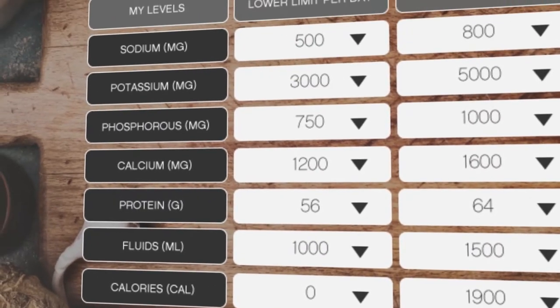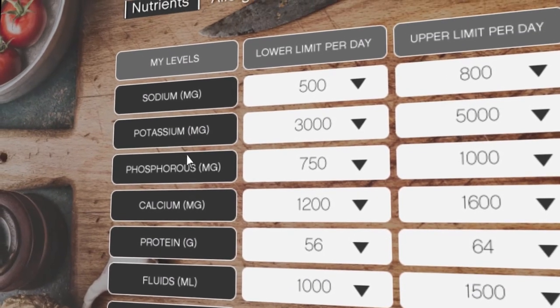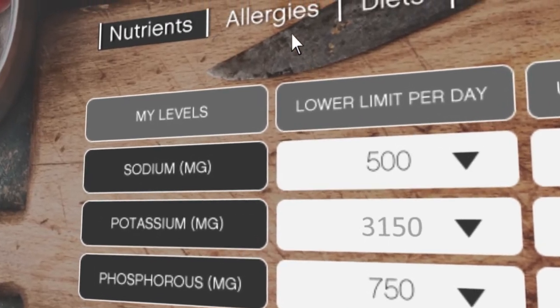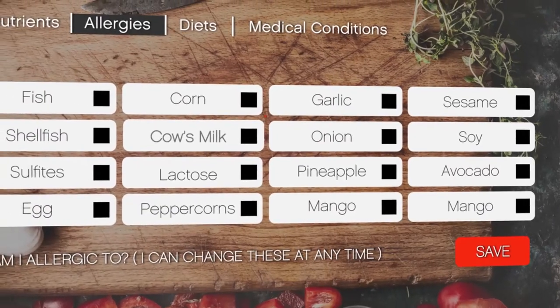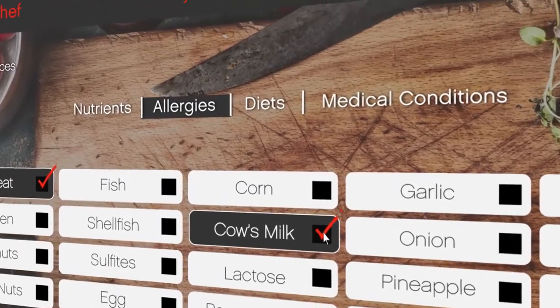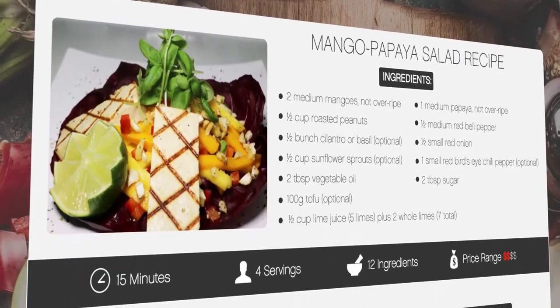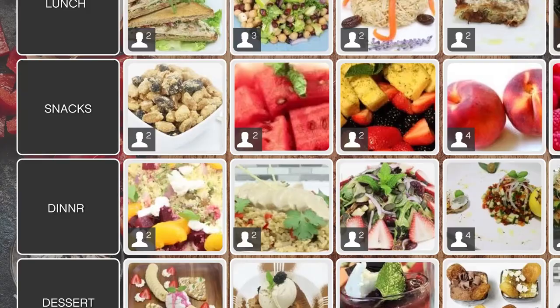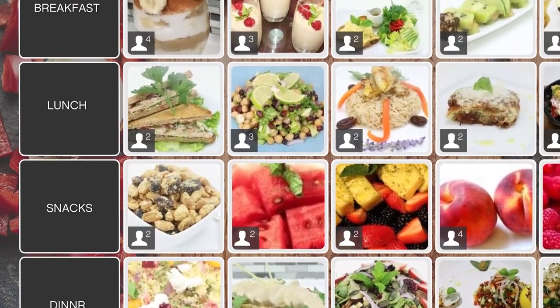To use Kidney Chef, you enter the unique levels of any nutrients you need to control, such as sodium, potassium, phosphorus and much more. You also enter your allergies, diets and any medical conditions you have, such as diabetes and heart disease. Then Kidney Chef generates recipes that are tailored to your specific needs and creates meal plans which are customized to your unique taste.